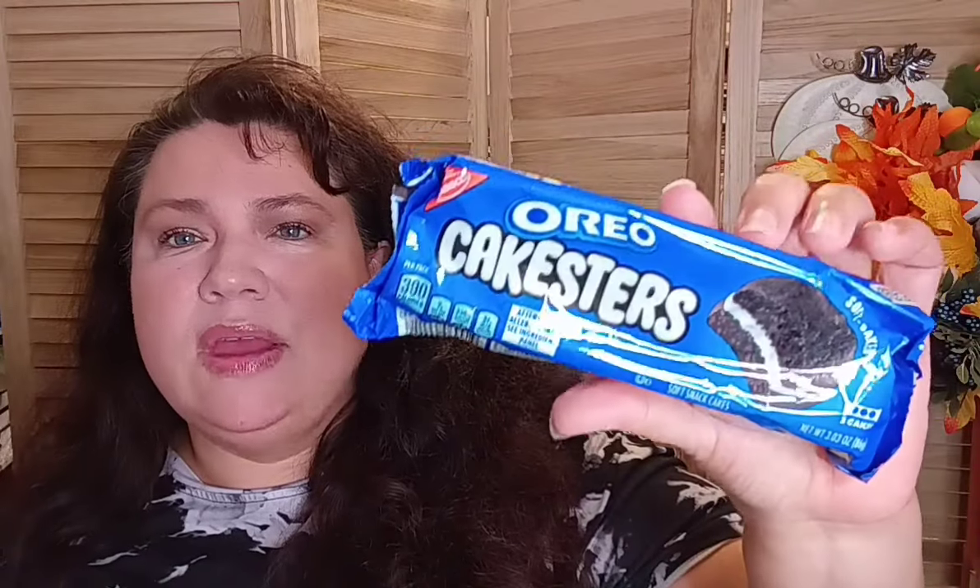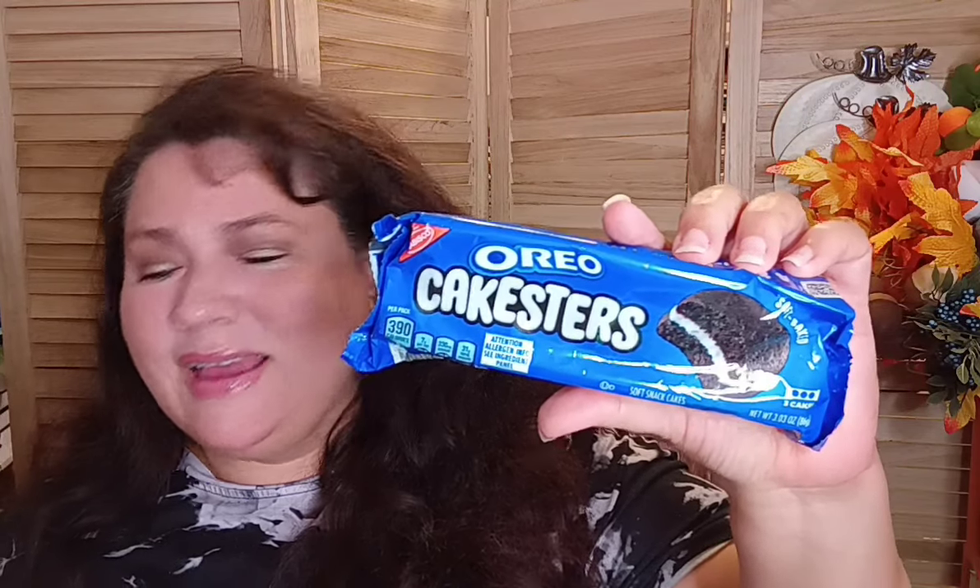Continuing in the snack aisle, I got the Oreo cake stirs. Then, since it was the first day of school, I wanted the boys to have a little treat — I got two of the Hostess birthday cake cupcakes. They've never had the birthday cake version before. It's a frosted yellow cake with creamy filling that looks like a birthday cake on top. They should enjoy it!